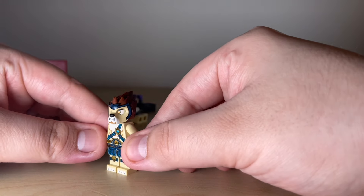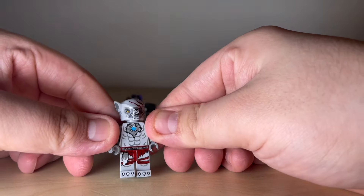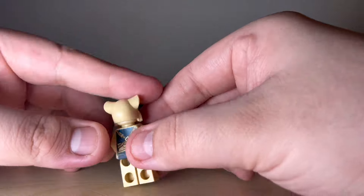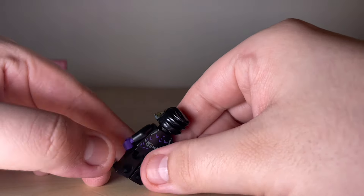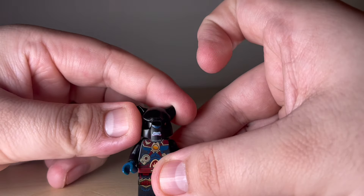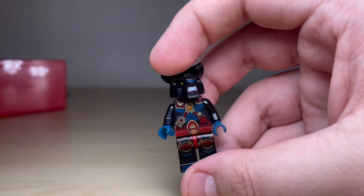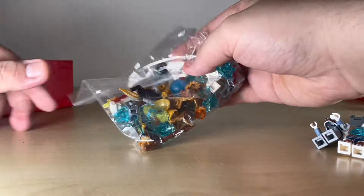There's another lion guy I must have missed earlier, and a figure that looks really cool but I don't know who it is. There's a female figure - I don't know what tribe she belongs to. We have another bird here that I think might be evil - they look evil. And there's a female figure with lipstick; whoever they are, they look absolutely awesome. That's all the figures from this haul.